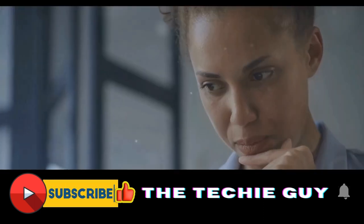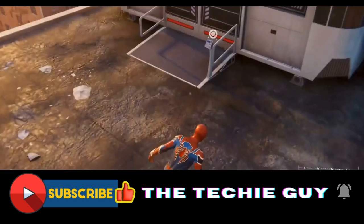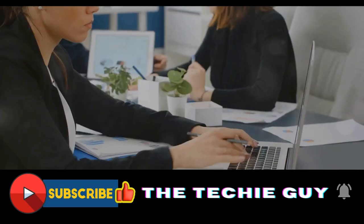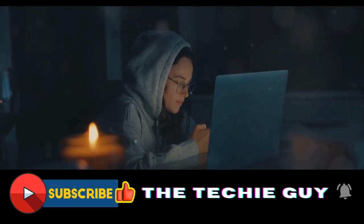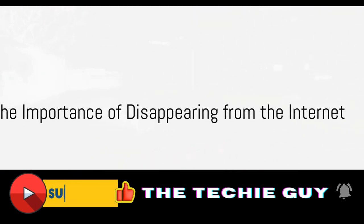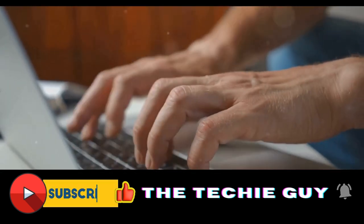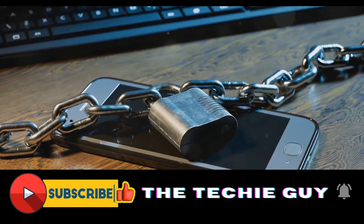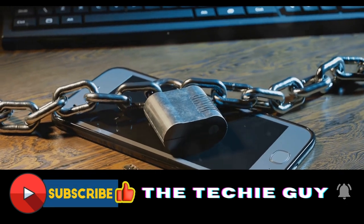So is it possible to completely disappear from the internet? The answer is a complex one. While you can significantly reduce your online presence, completely erasing yourself from the digital world is a challenge. But with careful steps and regular maintenance, you can come close to being a digital ghost. We've demystified the process of disappearing from the internet. It's not an easy task, but it's certainly possible. And in a world where our personal data is becoming ever more valuable, it might just be the most important magic trick you ever learn.